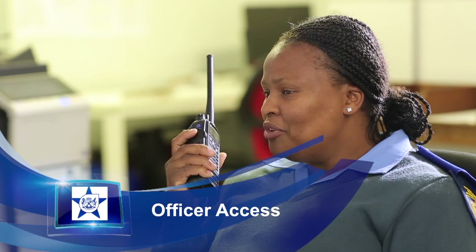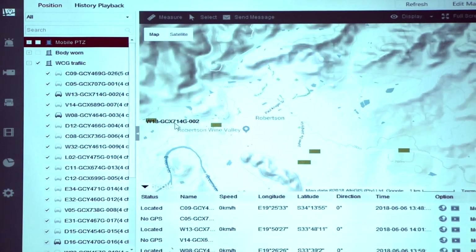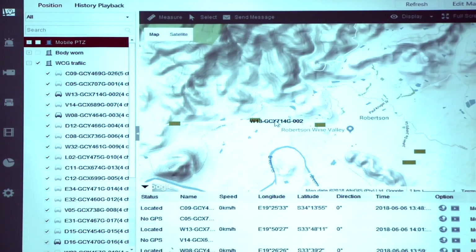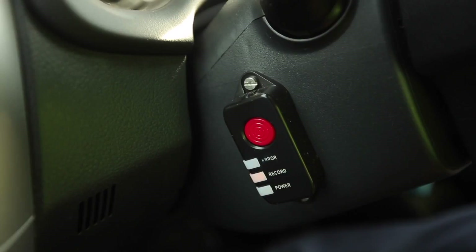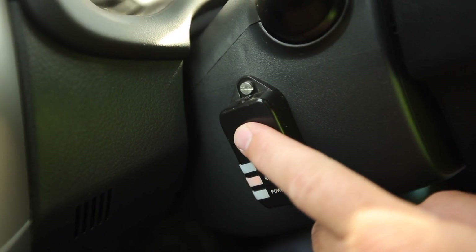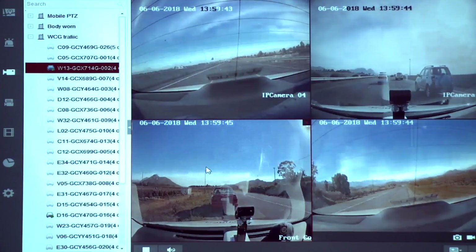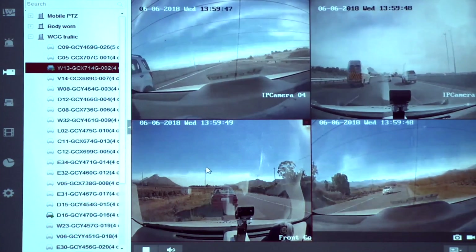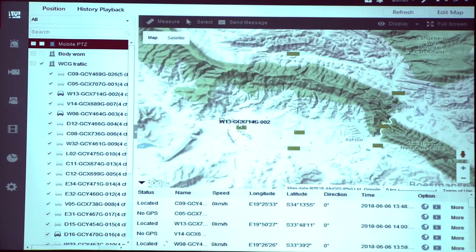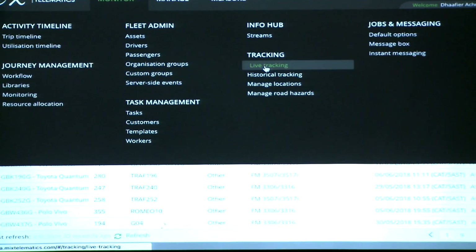Officer access: the control room or traffic center can locate all vehicles on a live dashboard and can access the officer's vehicle via the in-vehicle camera if any emergency is activated via the panic button. The dashboard operator can see what is happening and deploy backup if an officer is in trouble. Officers can also be deployed to priority incidents due to the ability to live track and deploy.